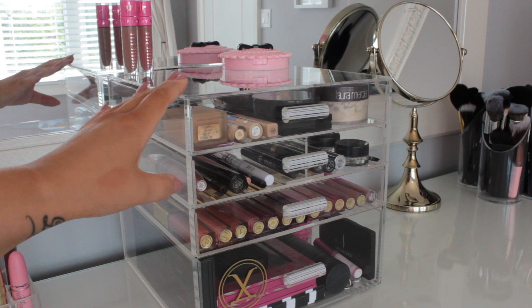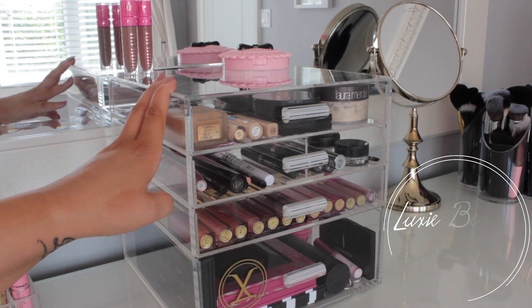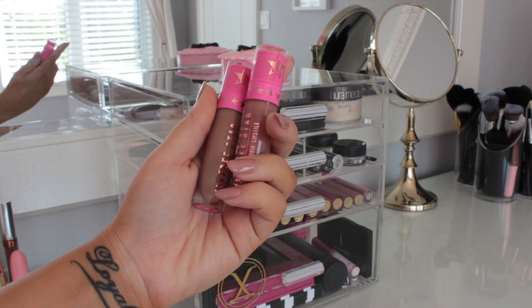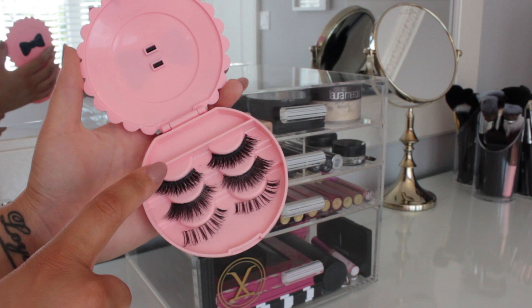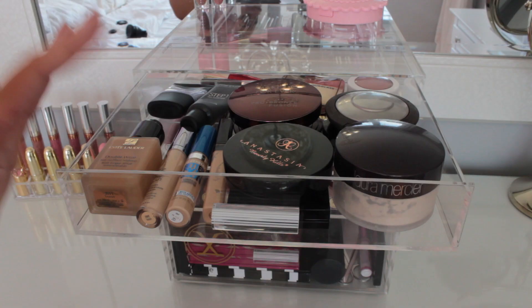Moving back to the acrylic Luxie box, I actually have a coupon code for you guys for 15% or 20% off — I'll leave it on screen and down below. On top I have two Jeffree Star Liquid Lipsticks: Posh Spice and Celebrity Skin. In the top corner I have a lash holder from LadyMossBeauty.com where I keep my everyday lashes. I have Social Eyes Lashes in Siren, Esquito in Voila, and Morphe Wisp.